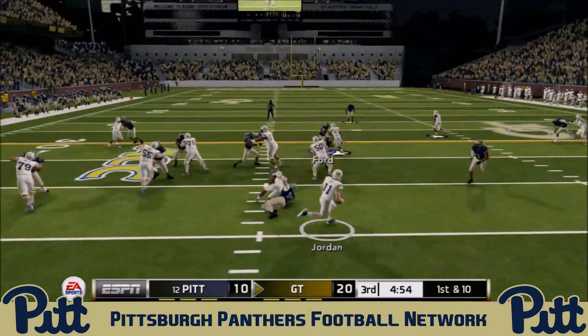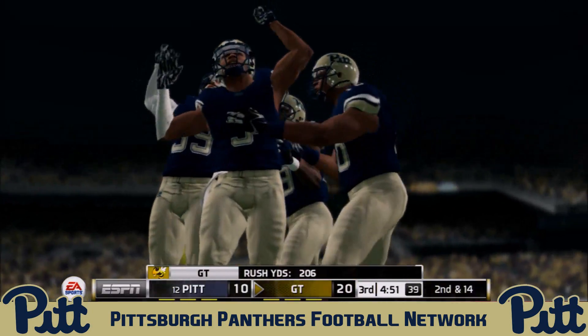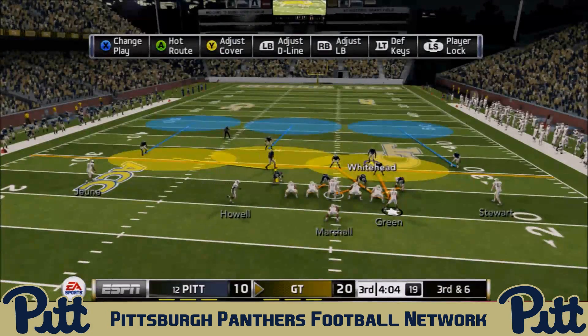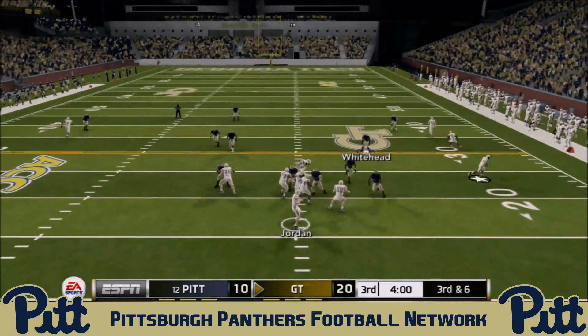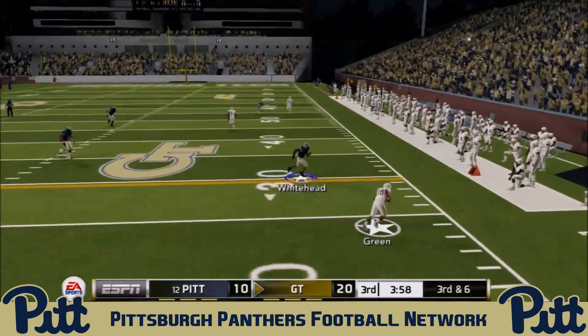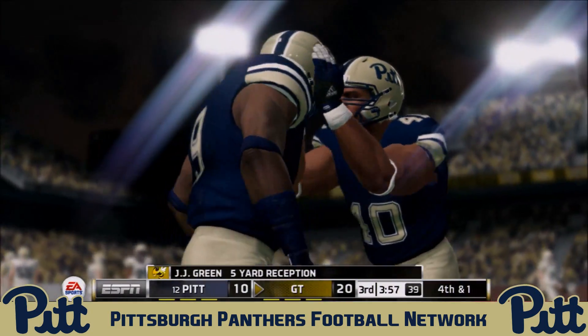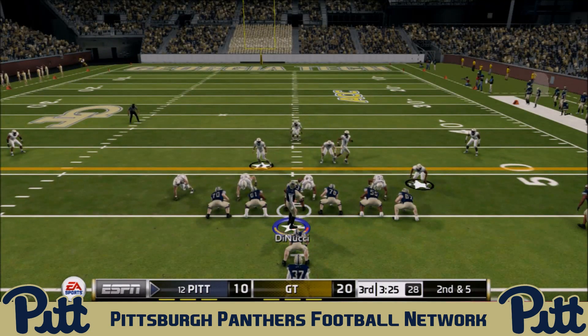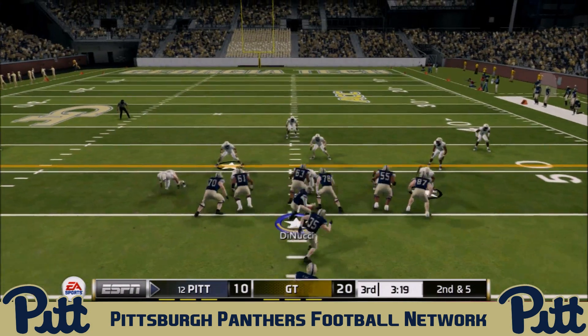First and ten: Jordan rolls out right and is smacked in the backfield by Demar Hamlin. Second and fourteen, then third and six — Jordan back to pass. Jordan Whitehead makes a great tackle on J.J. Green catching out of the backfield, and the Panthers force a Georgia Tech punt. No offense so far for the Yellow Jackets, and the Panthers are unscathed, hoping to chip away at the deficit.